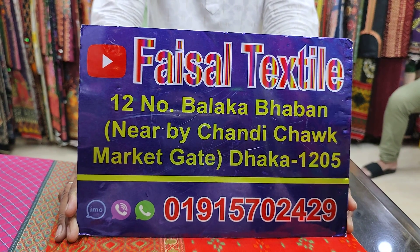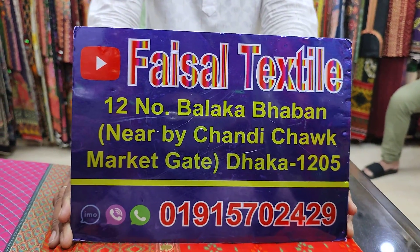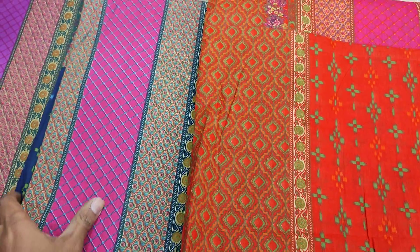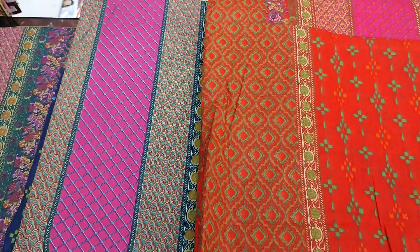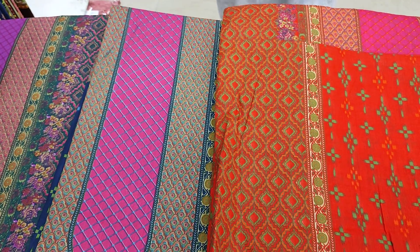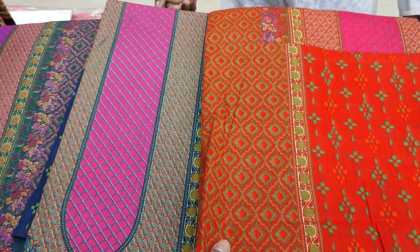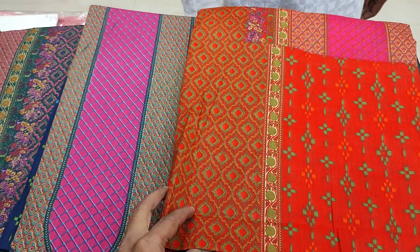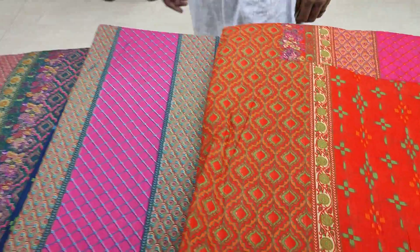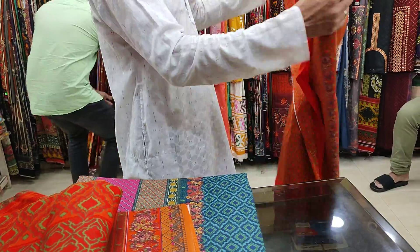We have a mobile number. We have the latest collection. You can find our mobile number — we have better quality and very good quality.